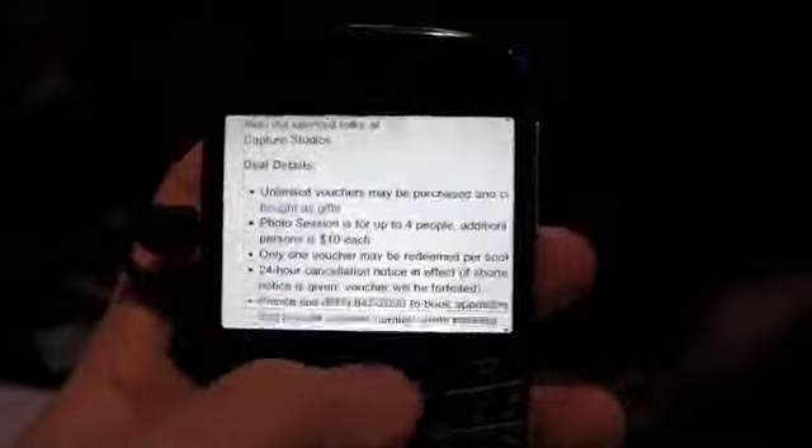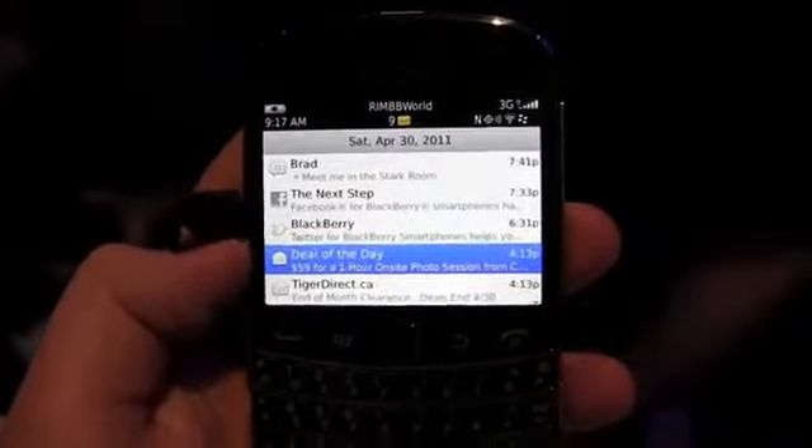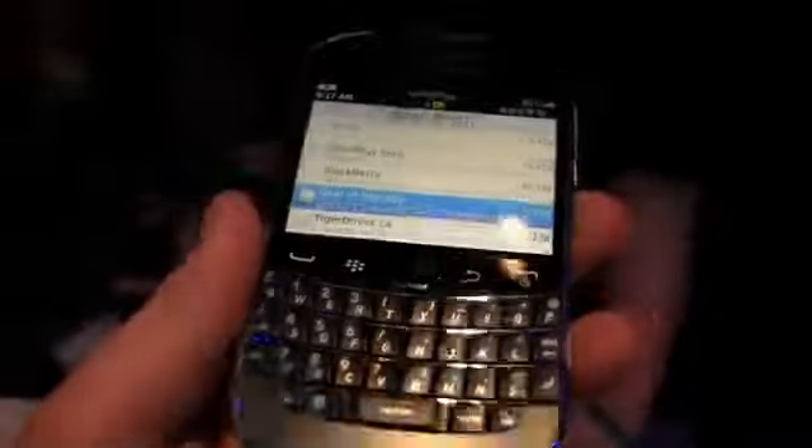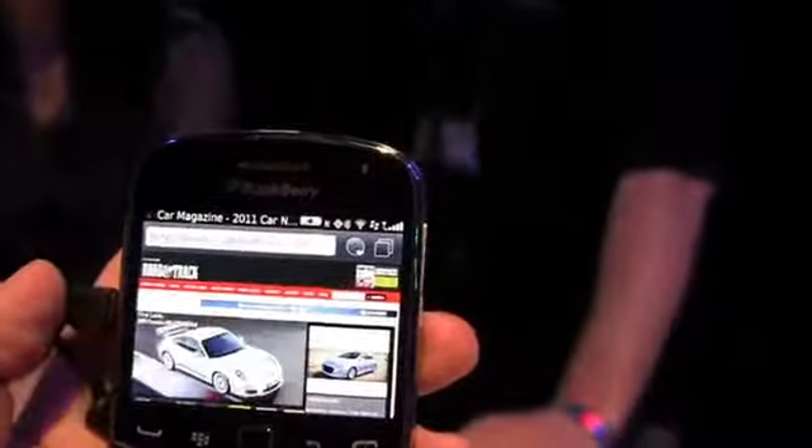You can see just to give you an idea of what email looks like — pretty similar in some ways to the original BlackBerry 5 and BlackBerry 6, but also some minor changes like on icons. And let's take a quick look just to see the browser on it as well.